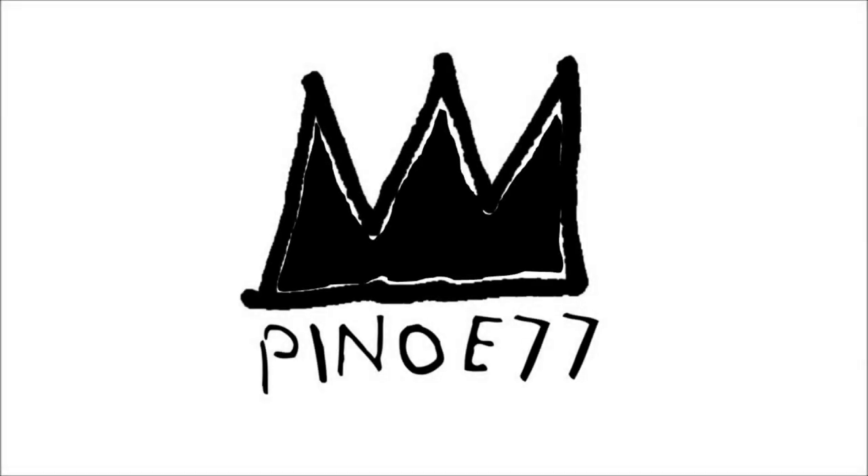Yo squad, what's happening? Pino E here. Today's new challenge is 1,200 likes. We've destroyed 600, 700, 800, 900, 1,000, 1,100, and for today the goal is 1,200. So stop what you're doing, click that thumbs up.